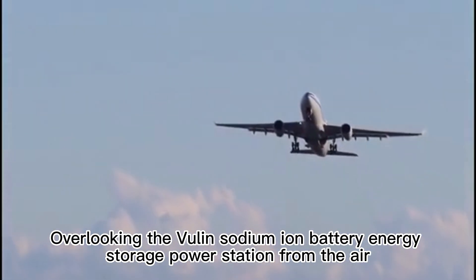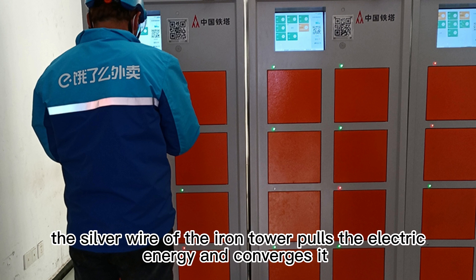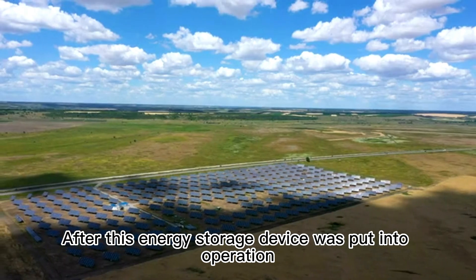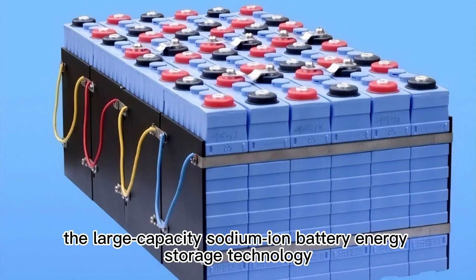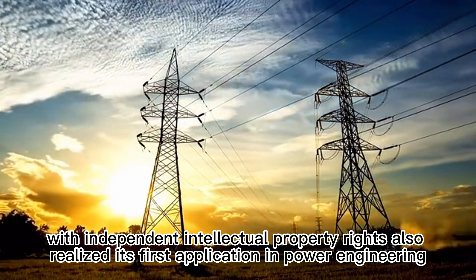Overlooking the sodium-ion battery energy storage power station from the air, the silver wires of the iron towers carry electric energy, converging it into a white and green grid composed of neatly arranged battery cabins and converter cabins. After this energy storage device was put into operation, the large-capacity sodium-ion battery energy storage technology with independent intellectual property rights realized its first application in power engineering.